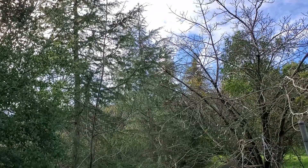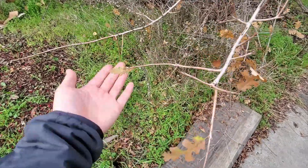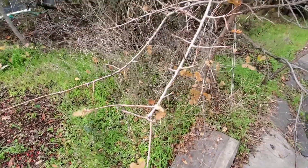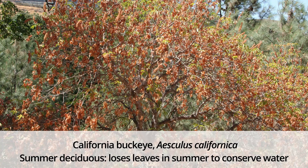But there are some deciduous conifers, like dawn redwood and larches. The leaves of deciduous trees are good for about a season, and they typically drop in the fall before winter arrives. There are also summer deciduous trees, such as the California Buckeye, which drop their leaves to conserve water during the summer.